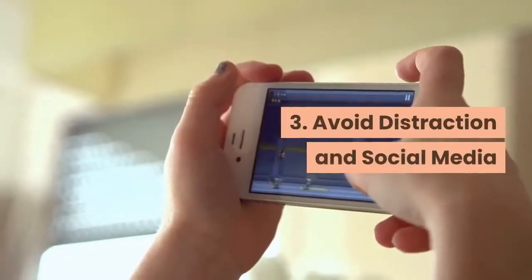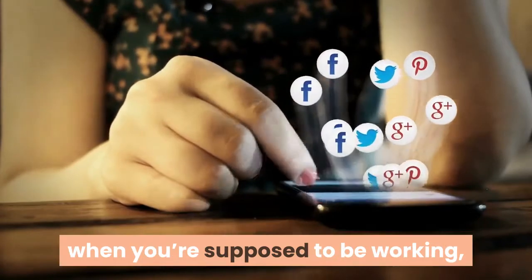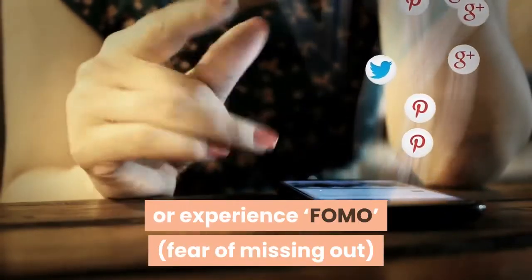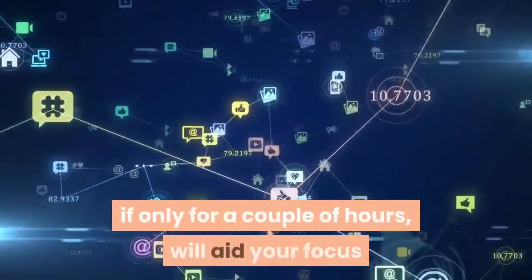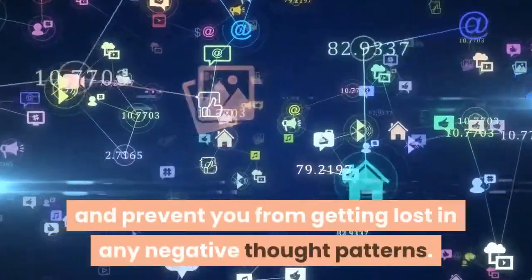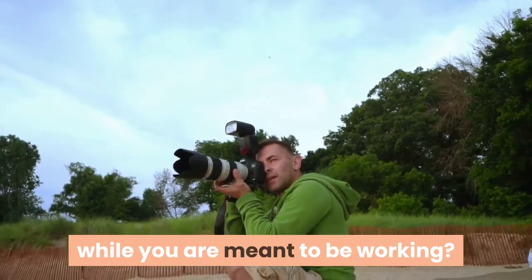3. Avoid Distraction and Social Media. Social media sites such as Facebook or Twitter are not only hugely distracting when you're supposed to be working, but studies have shown they can make us feel stressed or experience FOMO if we spend too long browsing them. Completely avoiding social media, if only for a couple of hours, will aid your focus and prevent you from getting lost in any negative thought patterns. Besides, why would you want to look at photographs of your friends enjoying their free time while you are meant to be working?